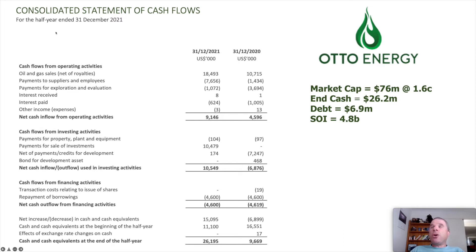Some commentators like Gregory Maranerino believe oil could reach $175 a barrel, but I think supply will increase as shale producers in the United States ramp up production because of the higher prices, which will constrain further price rises. Otto Energy produced $9.1 million in operating cash flow and $10.5 million from the sale of Pantheon shares, meaning cash on hand increased $15.1 million this half-year to $26.2 million. They have $7 million of debt, giving around $19 million of net cash, with a market cap of $76 million at 1.6 cents — making the enterprise value around $57 million.